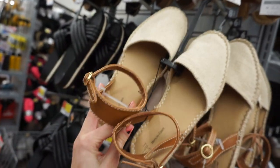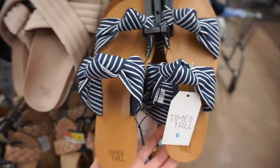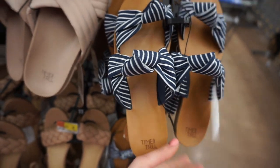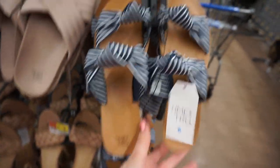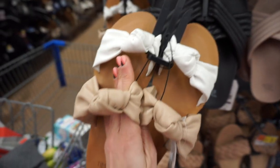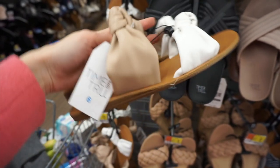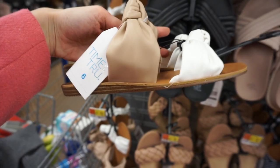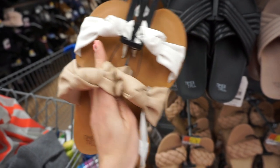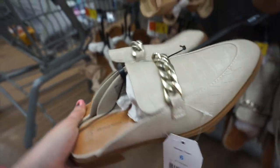They had these knotted striped sandals with two double knots, priced at $19.97. Another pair of my favorites were white and nude knotted strap sandals — so cute, I definitely want to pick those up for spring and summer. They kind of give off cruise vibes. And then they had these Gucci dupe loafers with chain detail.